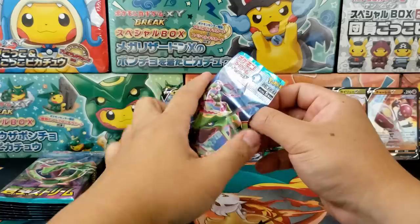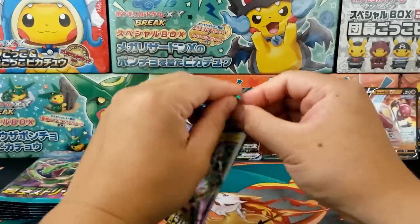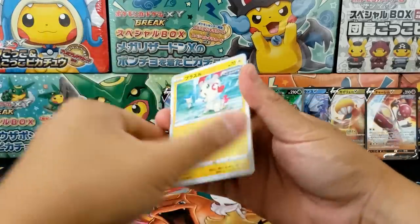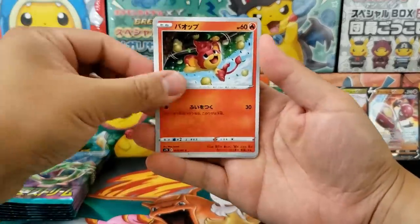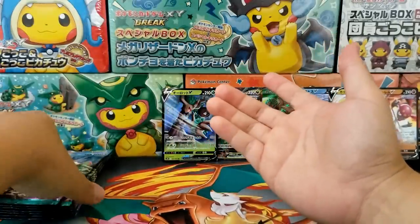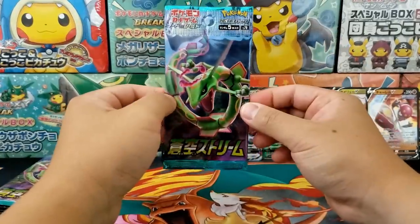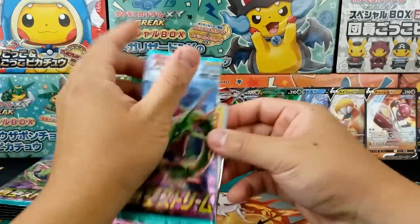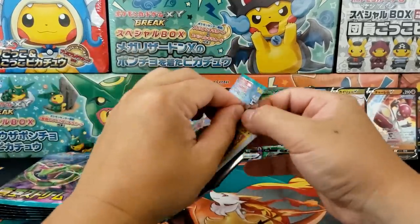Wow, this has been really brutal. Our luck streak seemed to have come to a brutal, devastating end. In this case, we might open up another booster box on this channel just to see if our luck improves. I can't pull the same terrible secret rare twice in a row, can I?